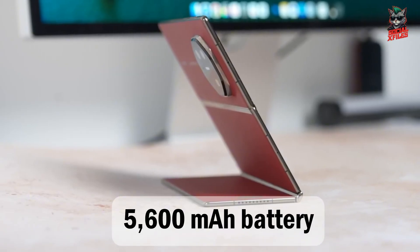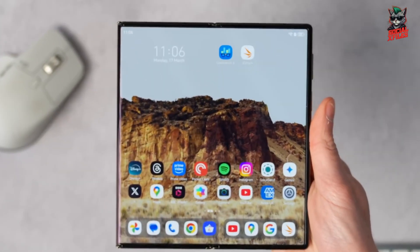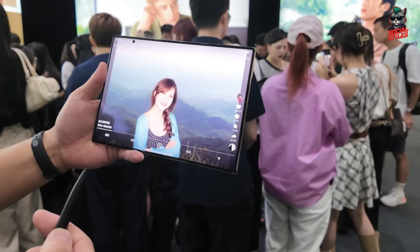The massive 5,600 mAh battery supports 66W wired and 50W wireless supercharge, so you're back to full in minutes.